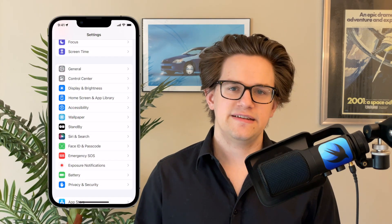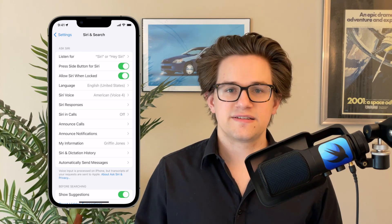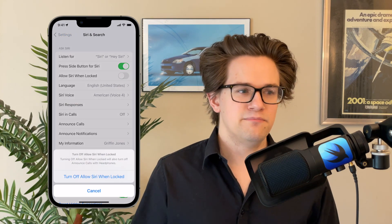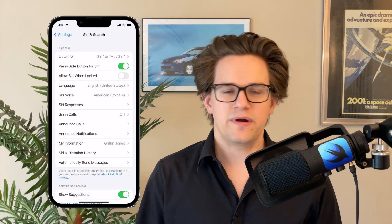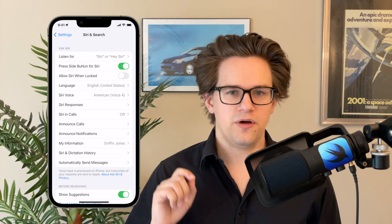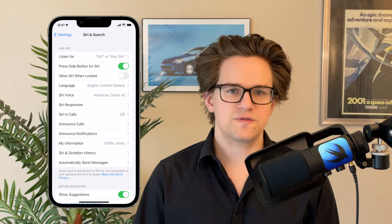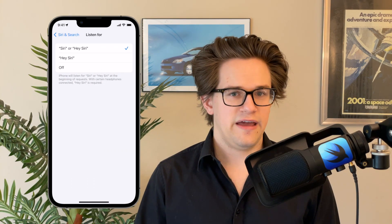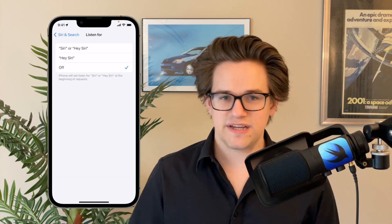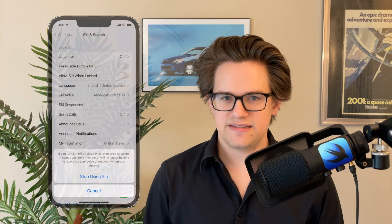The next worst offender is of course your iPhone itself. Go to Settings and tap 'Siri & Search.' Turning off 'Allow Siri When Locked' will eliminate most of the most annoying activations when you're not even looking at or using your phone. This way Siri will only activate when you've got it unlocked and you're holding it in your hand. You can also adjust whether it listens for 'Hey Siri,' or just turn it off entirely, and you can turn off whether pressing the Side Button activates Siri.